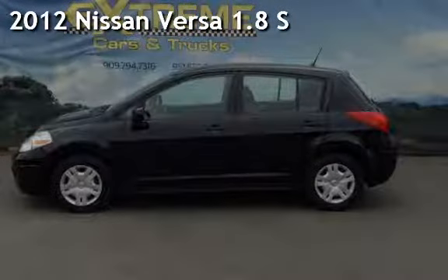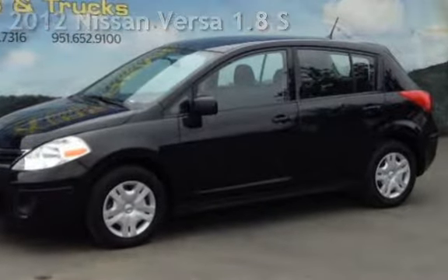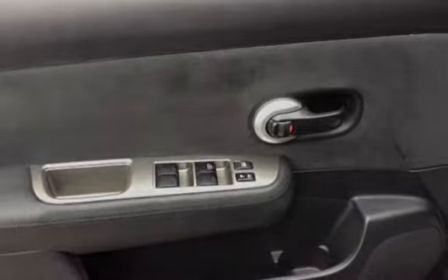Presenting a pre-owned 2012 Nissan Versa 1.8 S. This four-door hatchback has a four-cylinder, 1.8-liter i4 engine, with front-wheel drive and an automatic transmission.